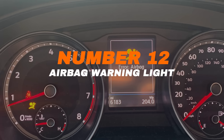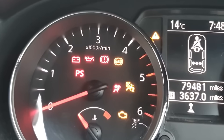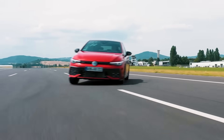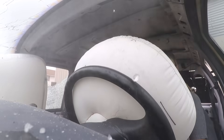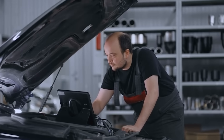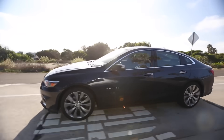Number twelve: airbag warning light. The airbag light turns on briefly when you start the car — that's normal. But if it stays on while driving, there's a problem with the airbag system. This won't affect how the car drives, but it's a serious safety concern. In a crash, the airbags may not deploy correctly. Don't ignore it — get it checked as soon as possible.